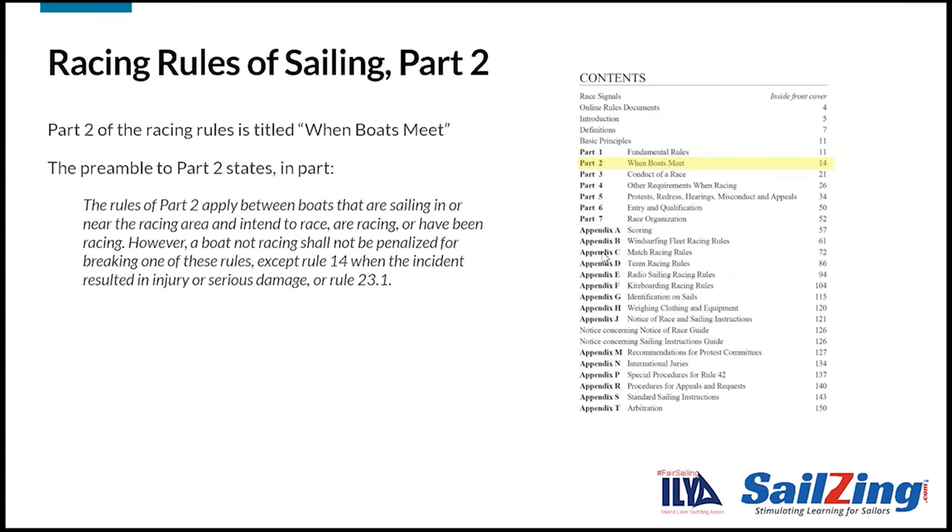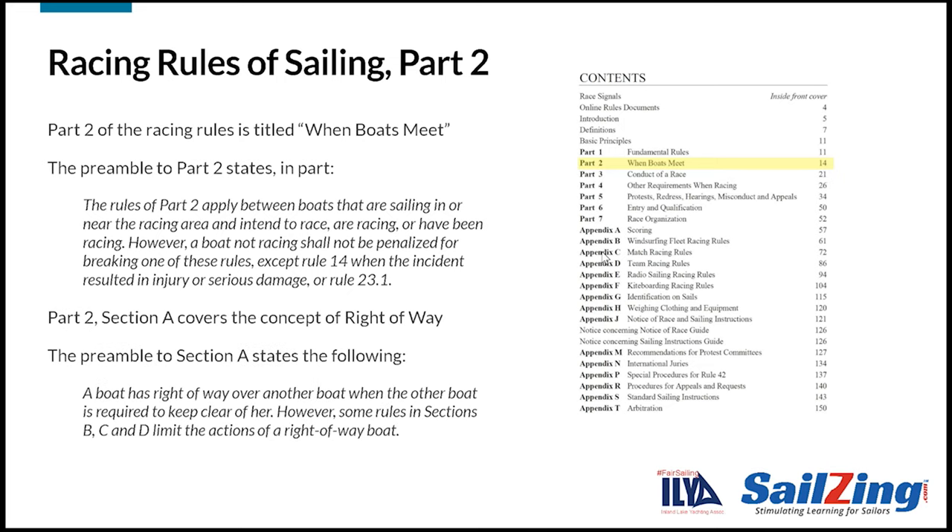Part 2 of the rules covers situations when boats meet or are about to meet. The rules in this part are designed to prevent contact between boats. The preamble to Part 2 says that these rules apply between boats that intend to race, are racing, or have been racing. Section A of Part 2 describes which boat has the right of way. If you have right of way, other boats are required to keep clear of you. This doesn't mean you can do anything you want. Sections B, C, and D of Part 2 give limitations on what you can do as the right-of-way boat.